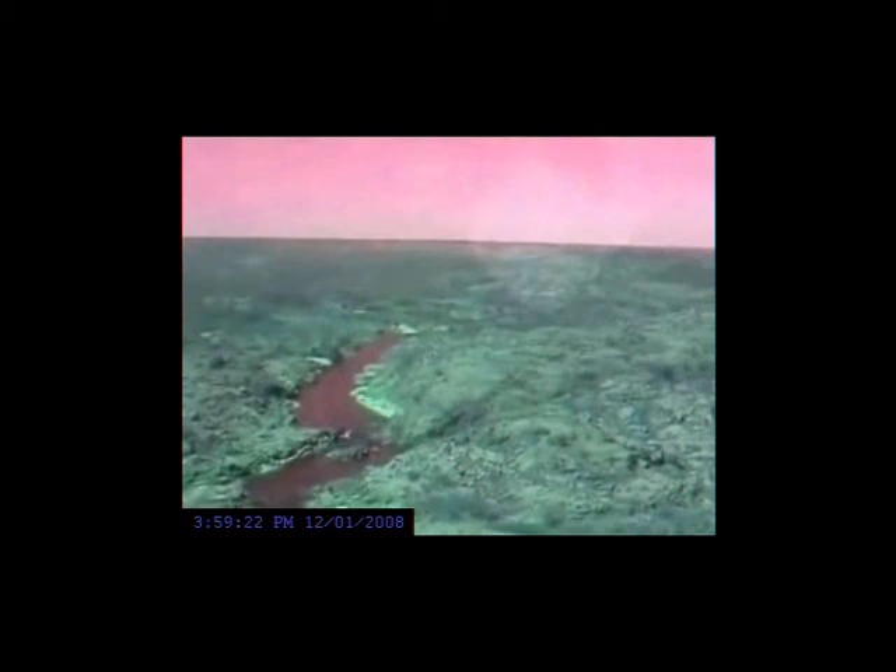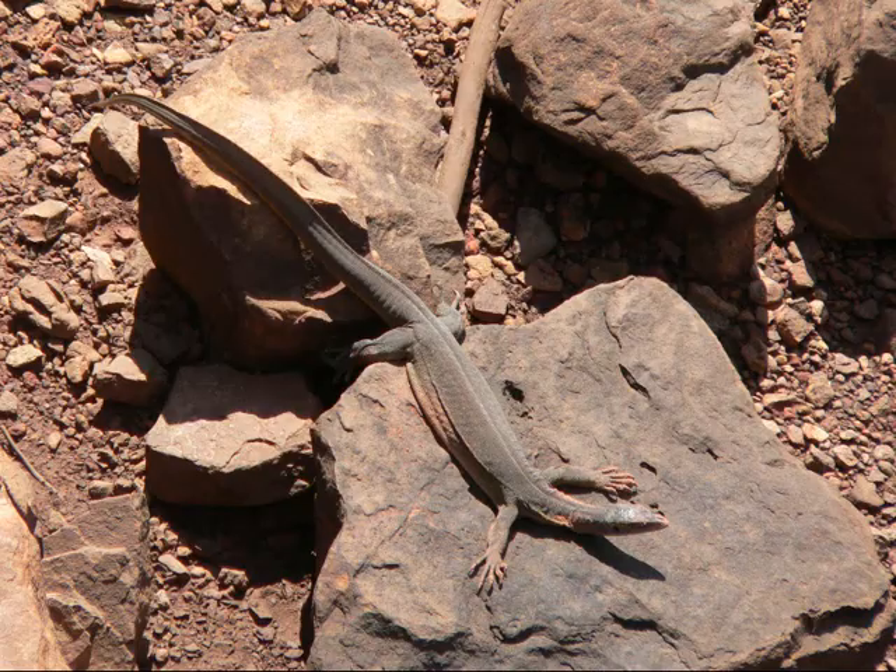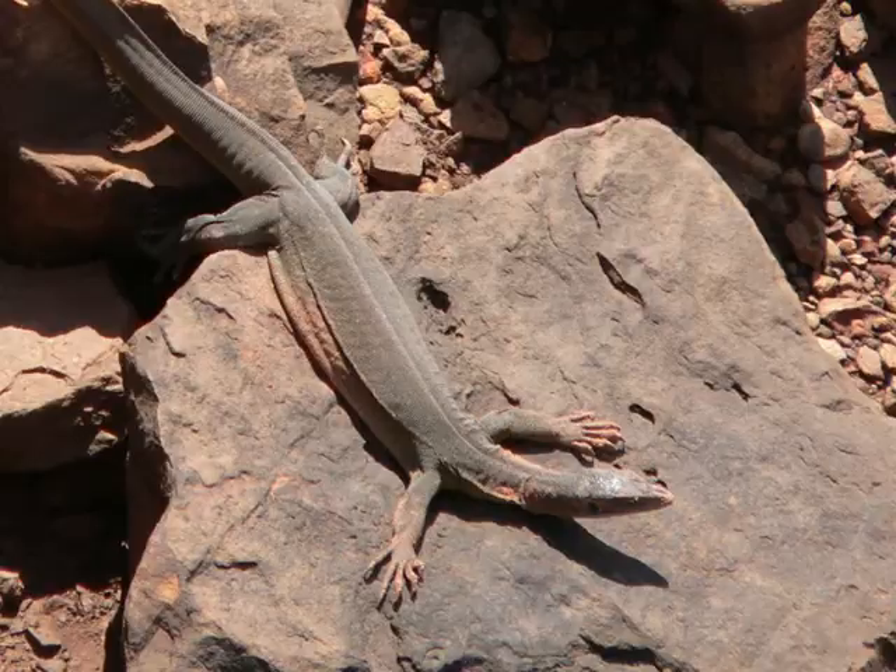A lonely lizard is seen on the way. Thanks for joining me on this tour of Katherine Gorge and historic Katherine.